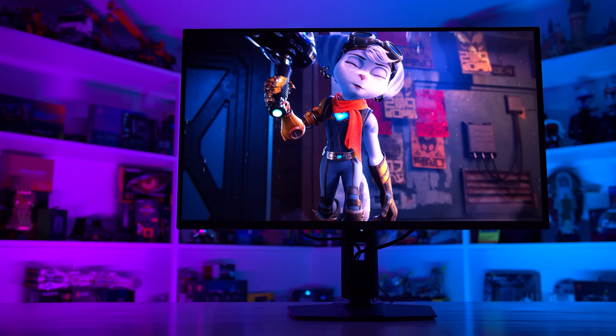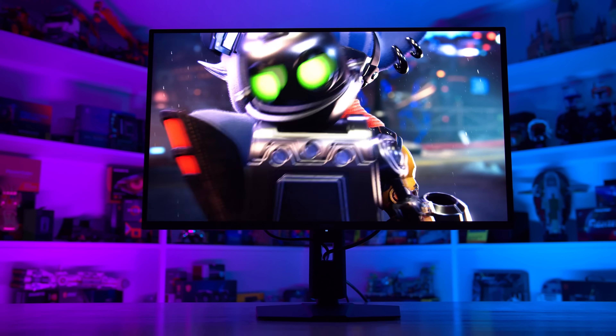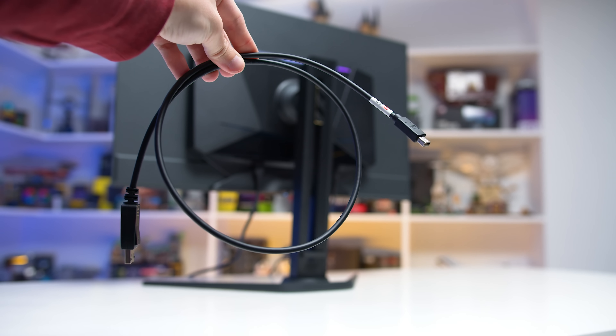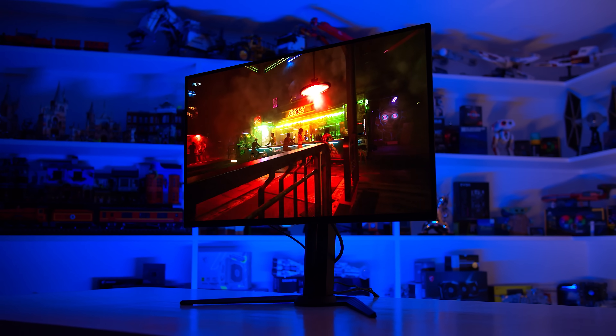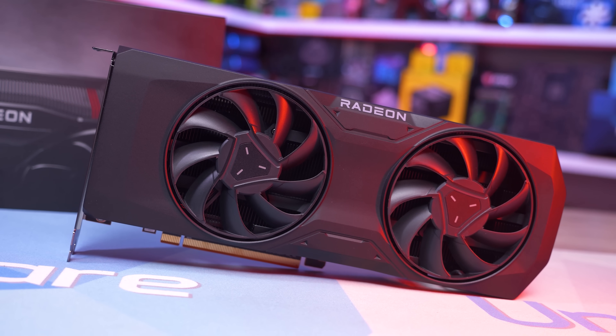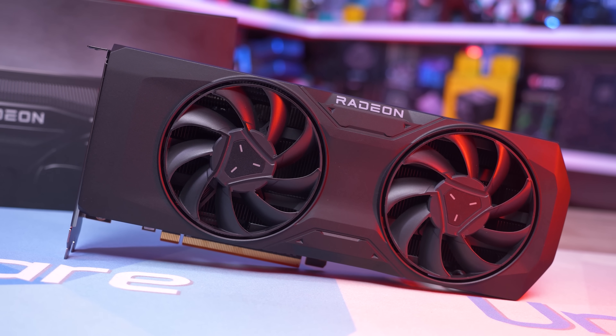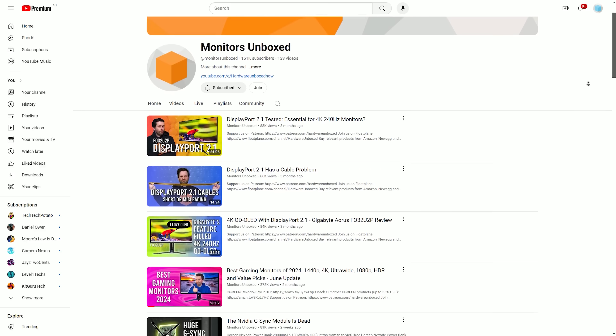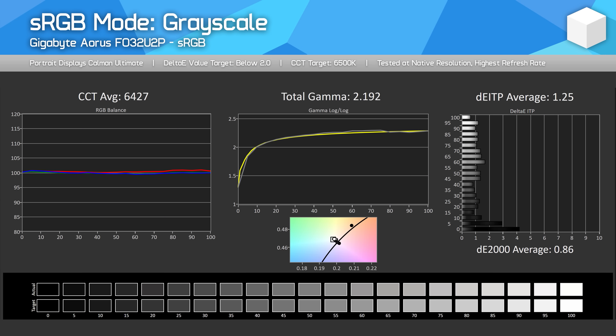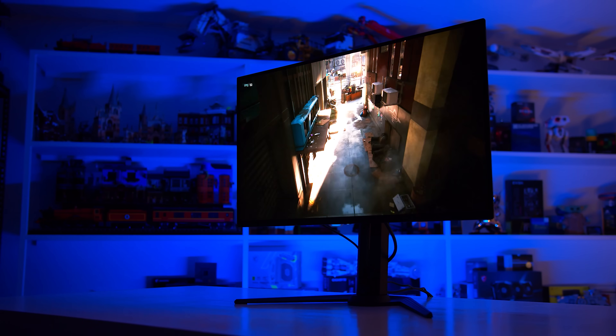This leaves the MSI 321URX and the Gigabyte FO32U2P. The main advantage the Gigabyte model has is DisplayPort 2.1 UHBR20, which allows for the full 4K 240Hz experience without DSC on supported DisplayPort 2.1 graphics cards. This is more of a future-looking feature given no consumer-level GPUs right now can use that functionality, and I don't think it's essential given that DisplayPort 1.4 with DSC looks and performs the same on the other models. In the US, Gigabyte charges a hefty premium — $1,300 compared to the 321URX at $950 — and there just aren't enough significant feature or performance differences to justify that 37% premium.